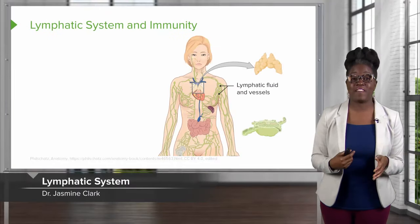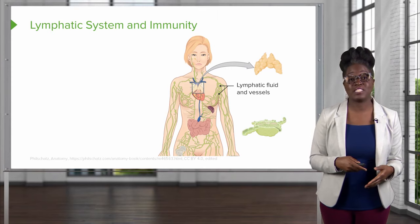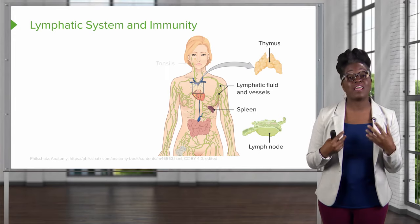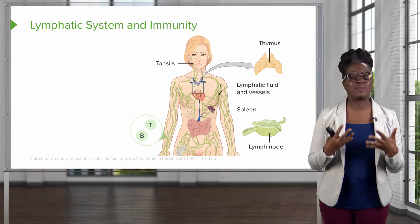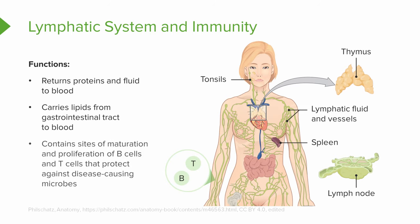The lymphatic system works very intimately with the cardiovascular system. It includes lymphatic fluid, lymphatic vessels, organs such as the spleen, the thymus, the lymph nodes, and the tonsils, as well as the immune cells — white blood cells such as B cells and T cells. The functions of the lymphatic system are to return proteins and fluid to the blood, carry lipids from our gastrointestinal tract to the blood, and use those B cells and T cells to help us fight against disease-causing microbes.